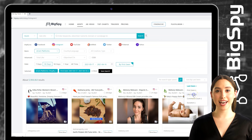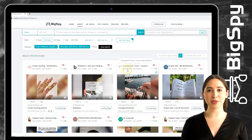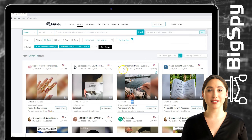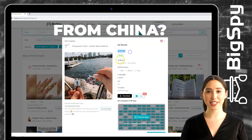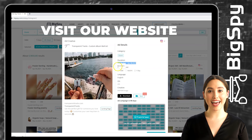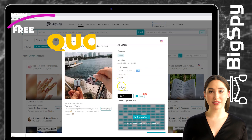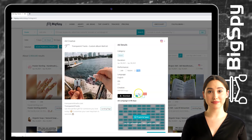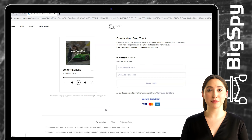Now let's pick the first winning product — it's a customized keychain by Transparent Tracks online store. To see the details of this ad, just click the picture. You can see the category, duration, performance — this ad has a lot of likes — language, OS, and creative. You can also download and save this picture. To go to their website, click 'Landing Page' and you can see the price of this product, which is on sale.